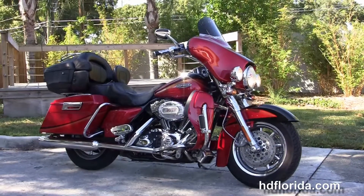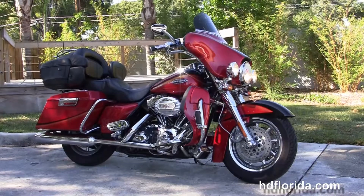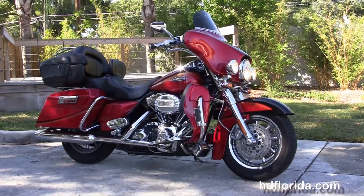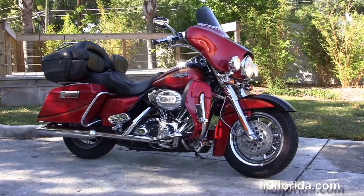Here at the world famous Harley-Davidson Tampa, all bikes are fully serviced and safety inspected. We take anything on trade: import motorcycles, cars, campers, trailers, boats, RVs, ATVs — you name it, we take it, as long as we don't have to feed it.